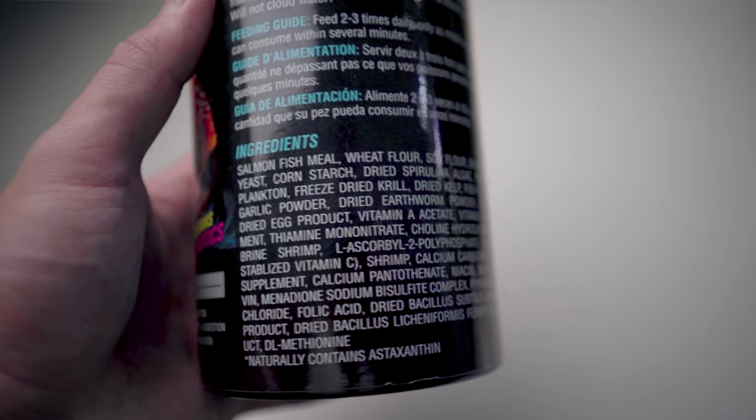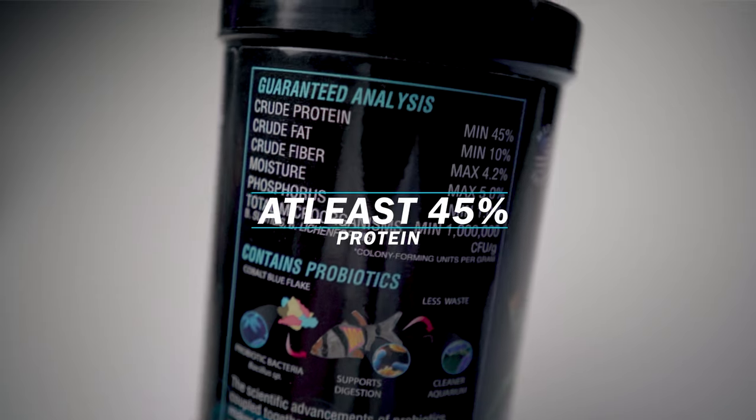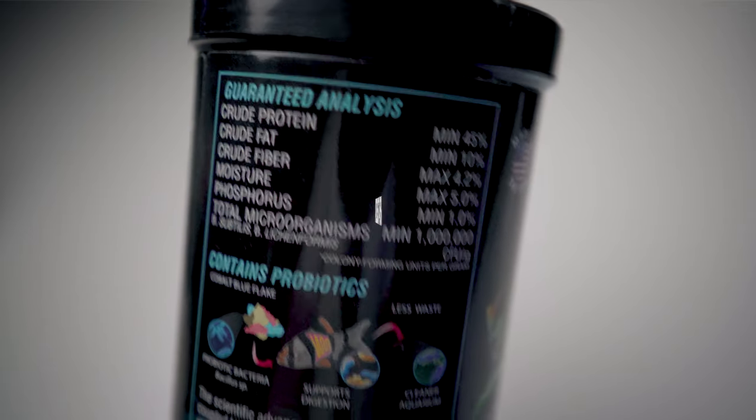I personally think a good quality food should have at least 45 percent protein in its composition. You could probably get away with foods that are over 40 percent protein, but I personally recommend 45. There is one other factor to consider in addition to the proportion of protein, and that would be the quality of that protein. To determine whether your food has high quality protein, you want to look at the ingredients label.